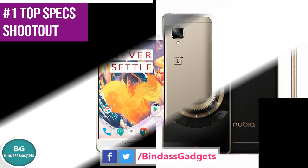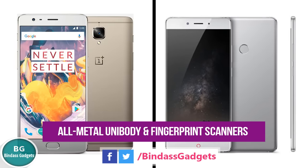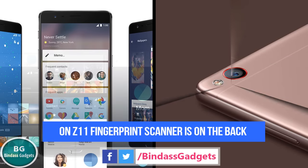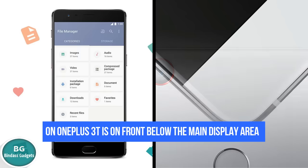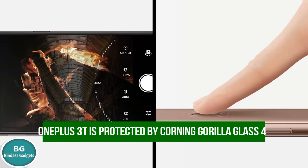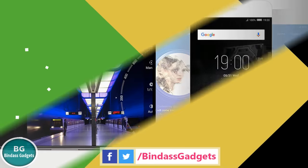Number 1: Both the phones boast an all-metal unibody and have fingerprint scanners and USB Type-C for charging and data syncing. While the Z11 has its fingerprint scanner on the back, the OnePlus 3T houses it on the front below the main display area. Both the phones have physical capacitive keys that are backlit. While the OnePlus 3T is protected by Corning Gorilla Glass 4, the Z11 comes with Gorilla Glass 3.